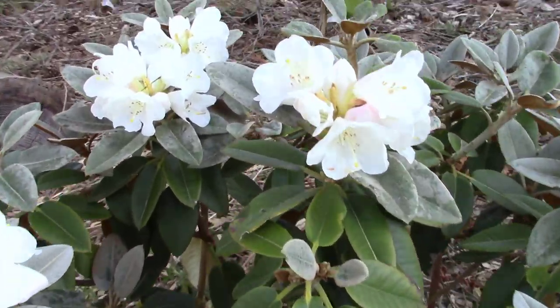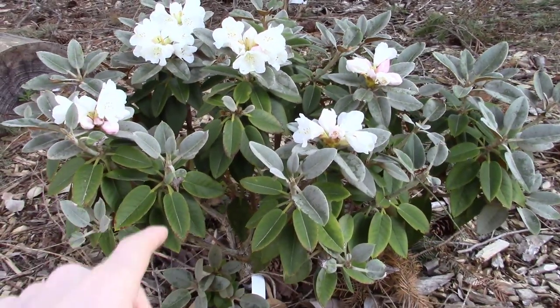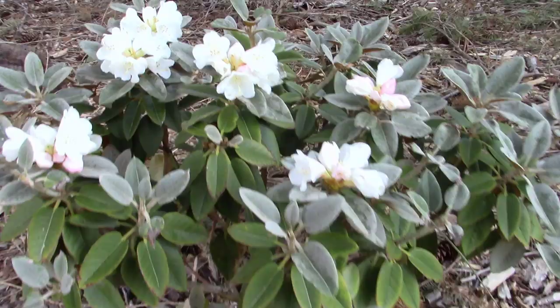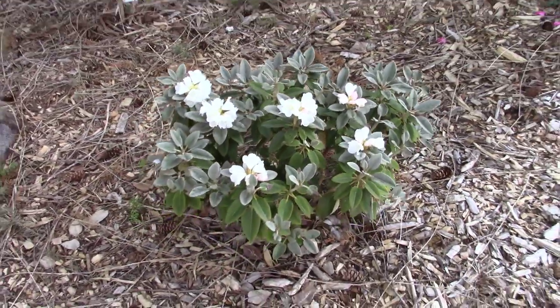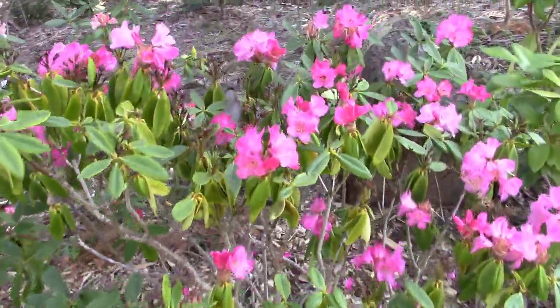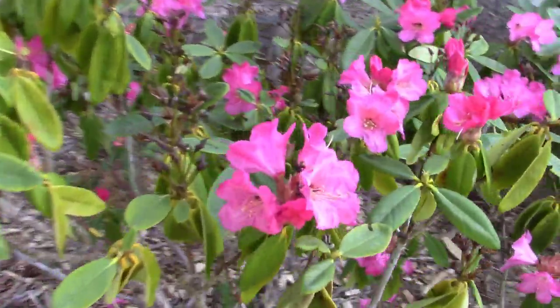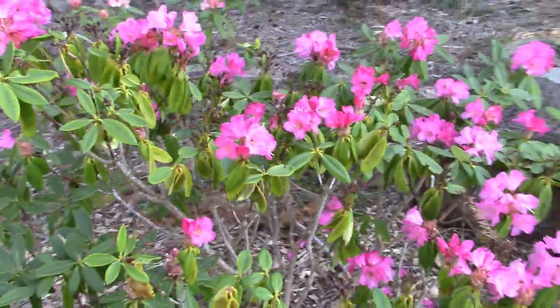Nothing real special about the flower, but the new growth is beautiful, and this is an actual species rhododendron, so it grows naturally in the wild in another part of the world. And right next to it, we've got rhododendron mundi, and that one's in full bloom now. Boy, we've got ants this year — look at them crawling all over those blooms. They can't stop these rhodies, though.